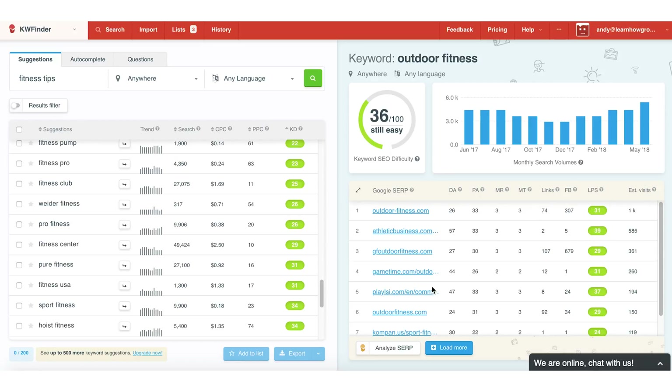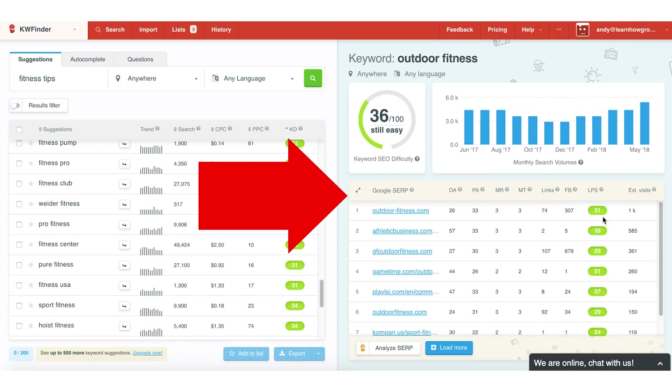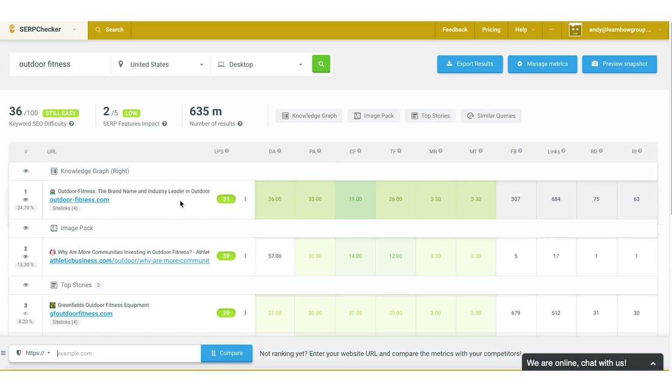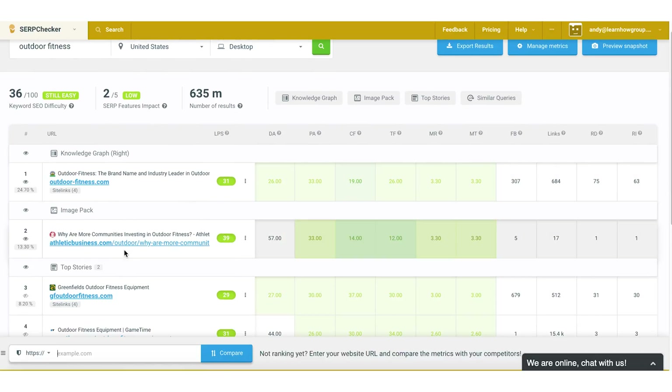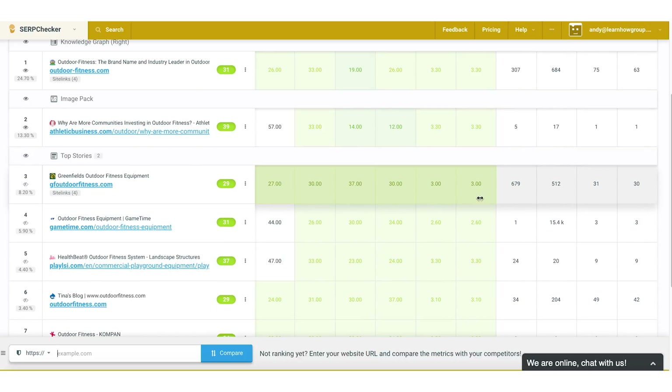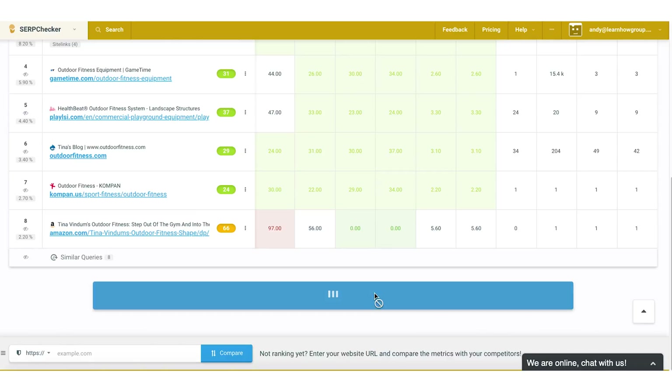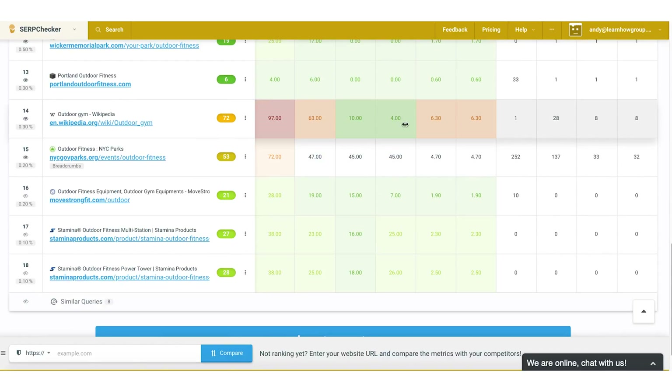I can see a keyword here — 'outdoor fitness' — and it's still easy. Look at the search results over on the right. This table shows the Google search results, and this keyword shows a lot of green boxes, which means it's a keyword you can rank for as a new blogger or a blogger that doesn't have a lot of domain authority yet. I can analyze these search results further to see the domain authority, the exact article, and click on it to read it.